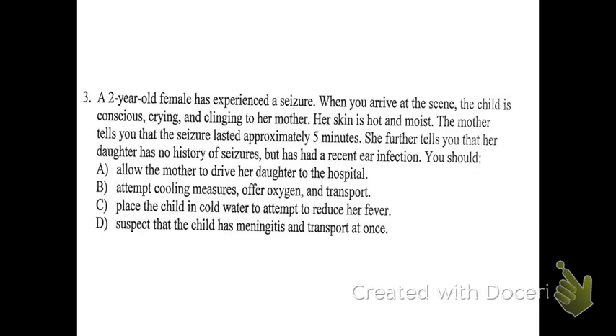C: place the child in cold water to attempt to reduce her fever. No, that's not how we handle cooling somebody down. D: suspect that the child has meningitis and transport at once. There's not really anything that points specifically to meningitis. If meningitis is the correct answer, you'll see specific symptoms like a stiff neck, fever, chills — those flu-like symptoms. The stiff neck is really the main indicator. There's nothing in this question to suggest meningitis specifically, so the best answer is B.